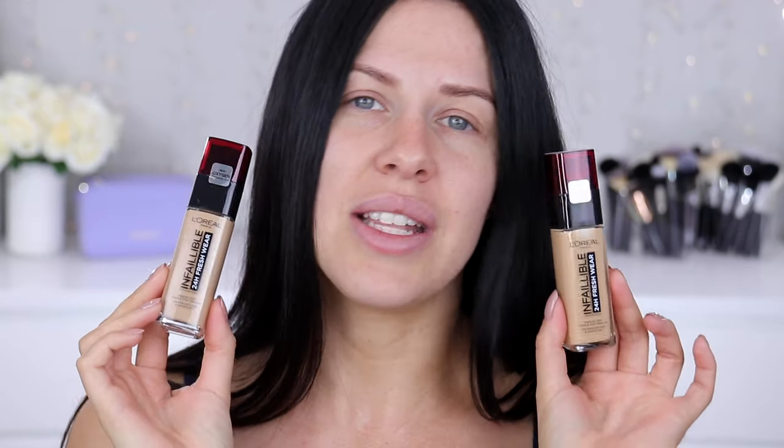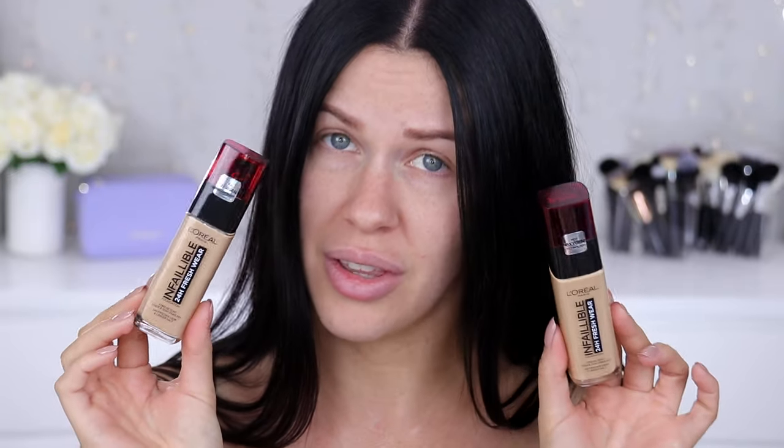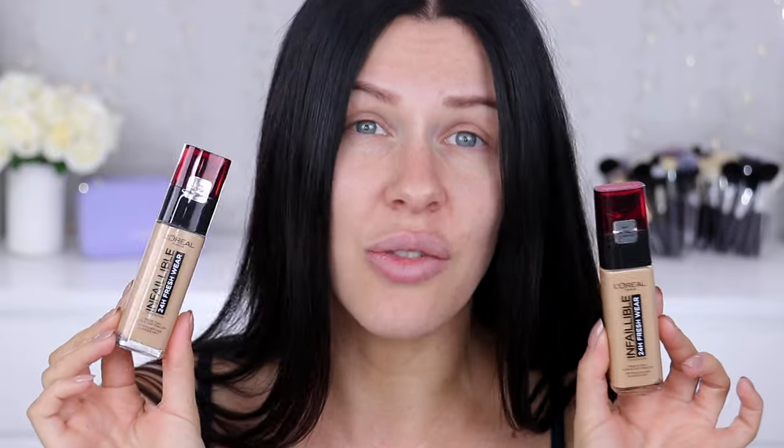It's a brand new release from L'Oreal and it's meant to be a foundation that offers 24 hours of wear that's breathable, comfortable, transfer resistant, sweat resistant, water resistant, oil resistant — like literally everything. It's basically meant to be a godsend for your skin.